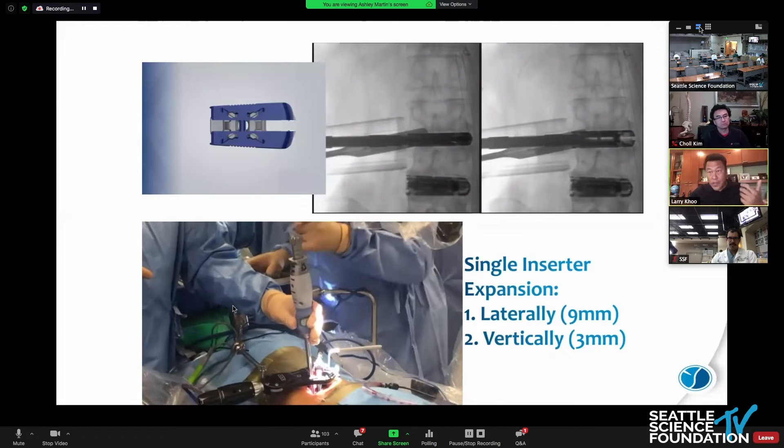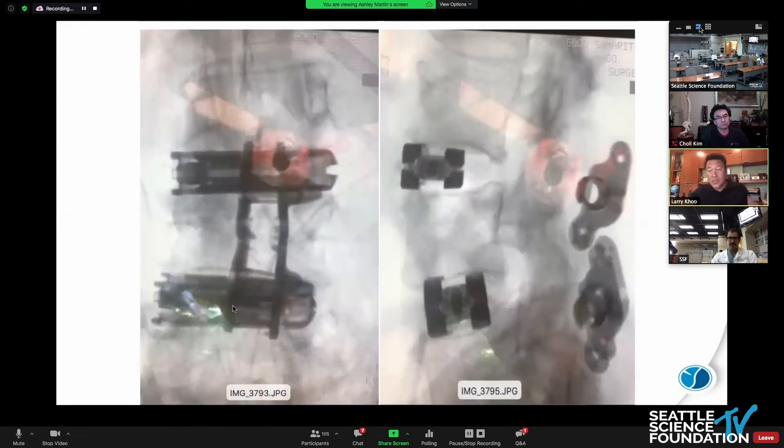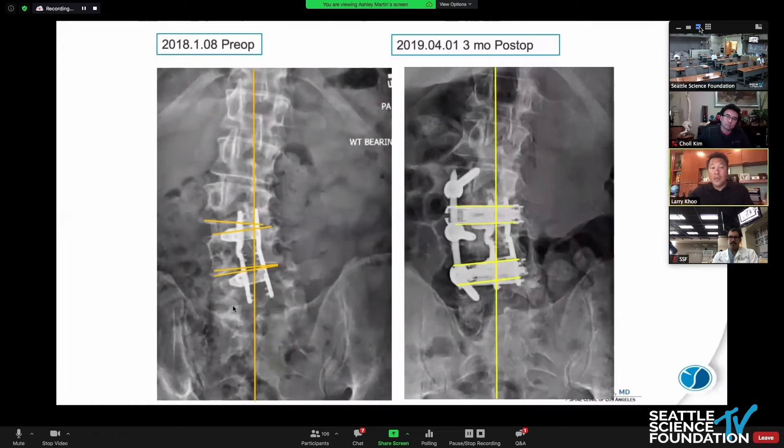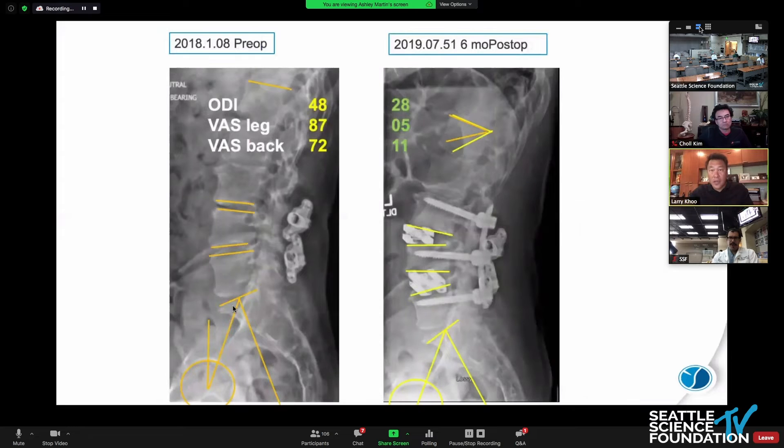You can see the mechanism through a single inserter technique. We put two cages in, again single stage. We put the screws in and ultimately complete unilateral fixation — because the patient already had ISPs. Here's the three-month post-op and six-month post-op showing the progression.